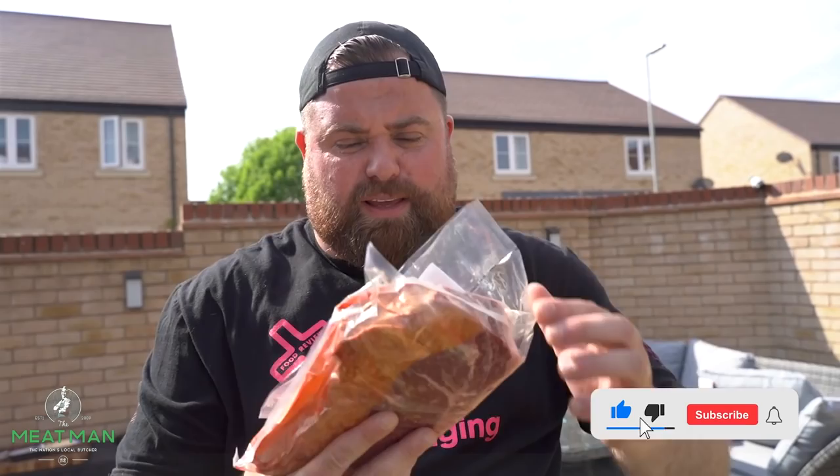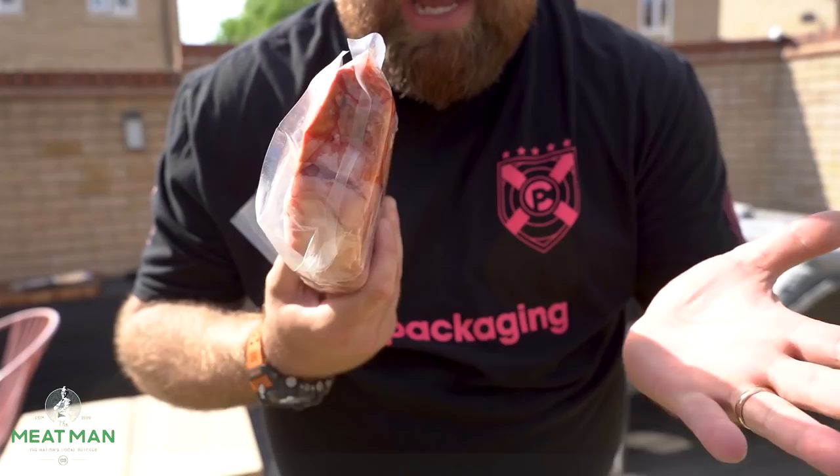The good thing about these thick cuts is you can get that crust, get that char on the outside, build the flavor, and still keep it medium rare on the inside. Beautiful fat, bone-in — which you'll see in a bit. Thank you very much to the Meat Man.